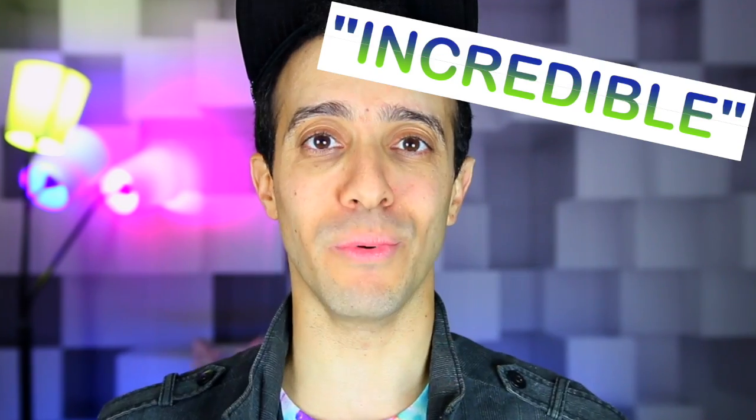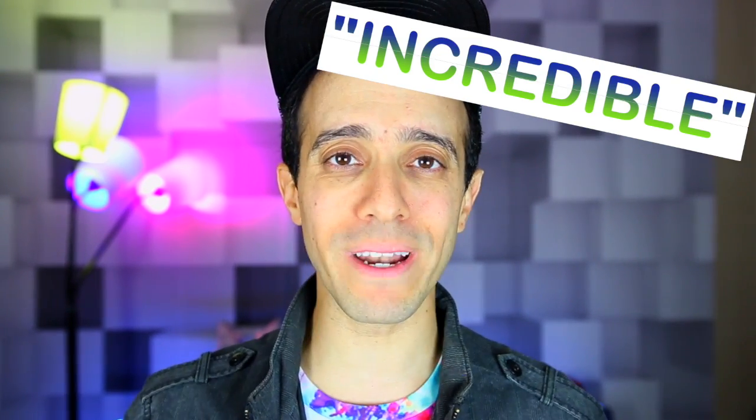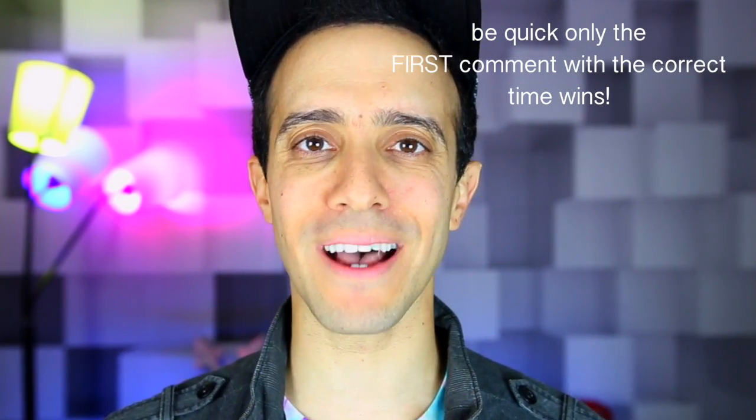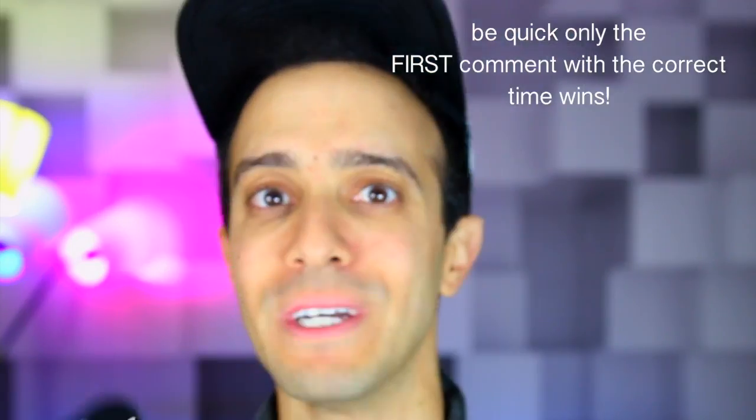Today's special word is going to be somewhere in the video and you have to find it. It's for the first person that comments the correct time below. The word today is 'incredible.' I will say that word at some point in the video, and the first time I say it, comment below and tell me what time I said it and I will send it to you. As simple as that — it's my way of saying thank you for being early and for watching these videos.